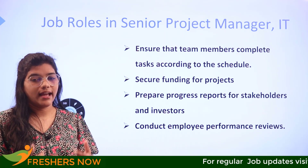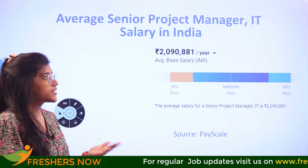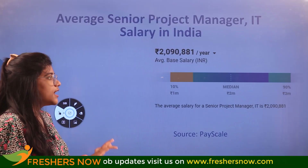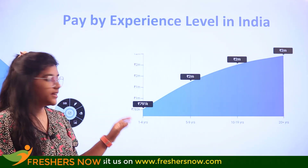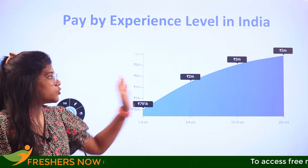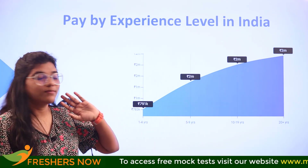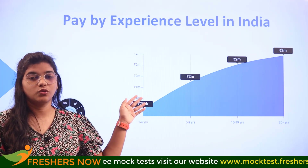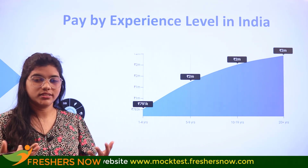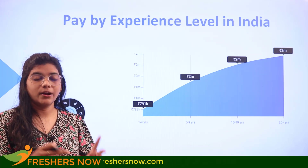The average salary of a senior project manager in India is 20 lakhs per annum, according to PayScale. The growth starts between 7.91 lakhs and scales up in the 5–10 year range, eventually reaching around 20 lakhs or more. Over a 20-year career, it can even elevate further, so your growth is exceedingly strong with the right skills and work experience.